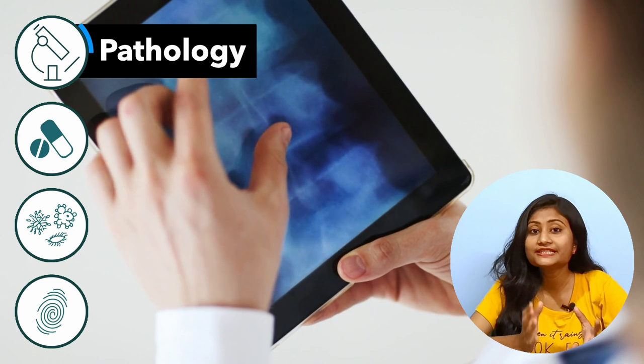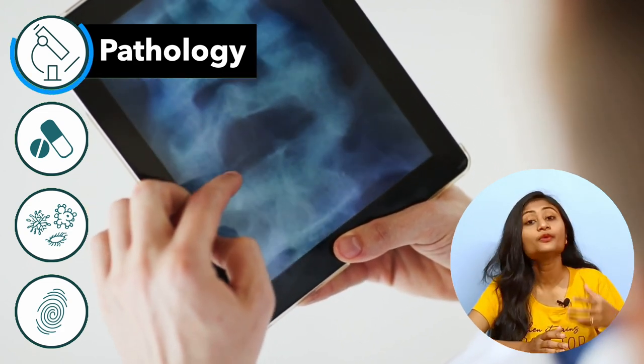Starting with Pathology. It tells us about the disease process — how a disease is caused, how it progresses, what are the changes in the body due to the disease, and what can be the outcome.